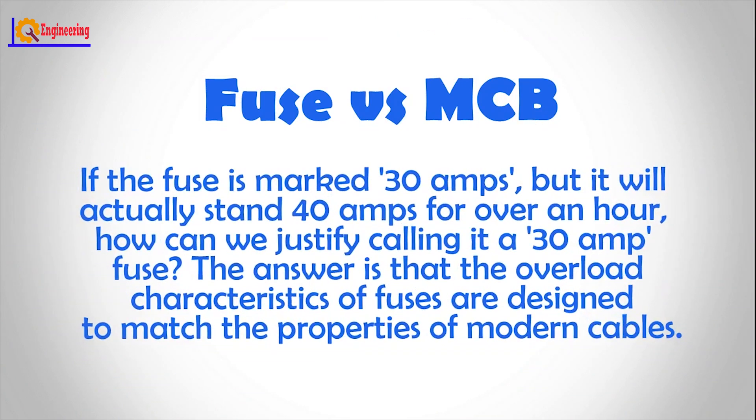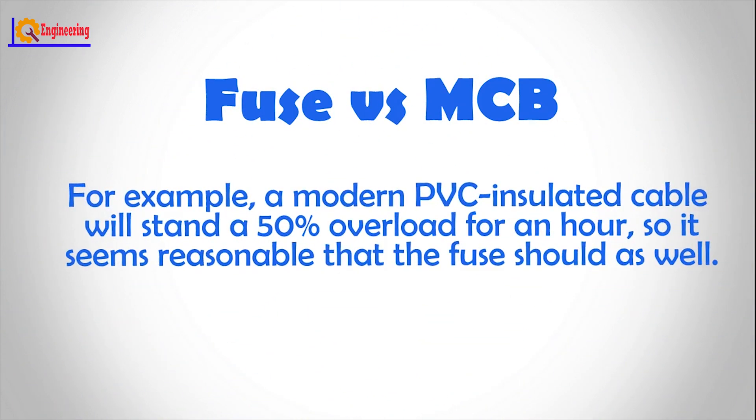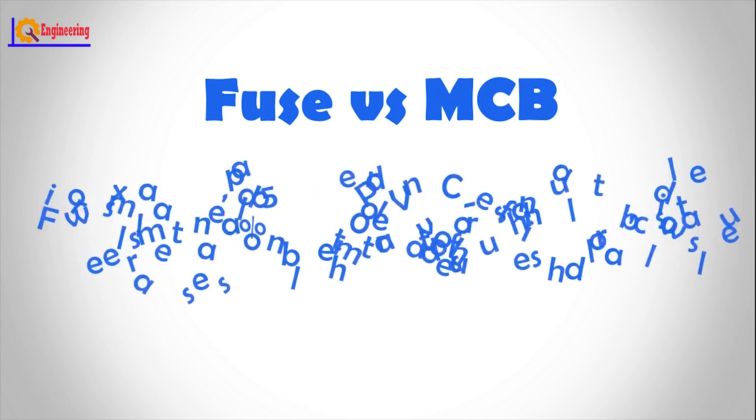If the fuse is marked 30 amps, but it will actually stand 40 amps for over an hour, how can we justify calling it a 30 amp fuse? The answer is that the overload characteristics of fuses are designed to match the properties of modern cables. For example, a modern PVC insulated cable will stand a 50% overload for an hour, so it seems reasonable that the fuse should as well.